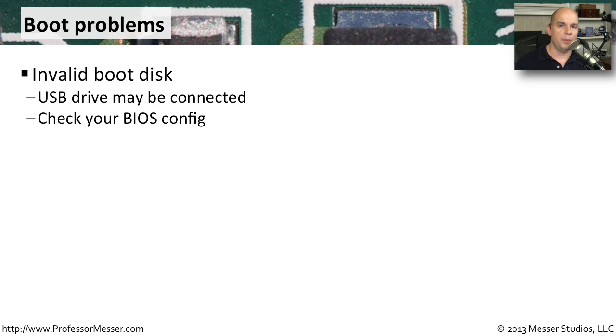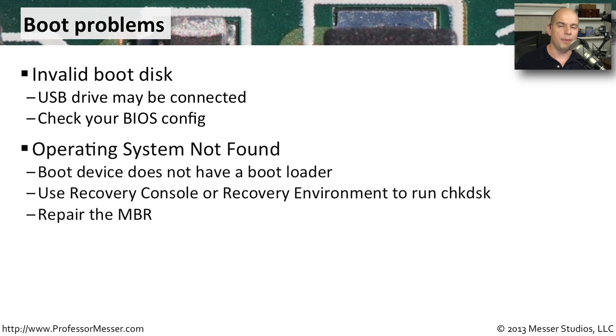If your computer isn't starting at all, there are several troubleshooting steps. If you're getting an invalid boot disk message, check whether any USB devices are plugged in, as your BIOS might be trying to boot from those instead of the local hard drive. You can also go into the BIOS configuration to modify the boot device order. If you see 'operating system not found,' you may need to go into the recovery console or Windows recovery environment and run Check Disk, or update the master boot record so the system can find the OS.